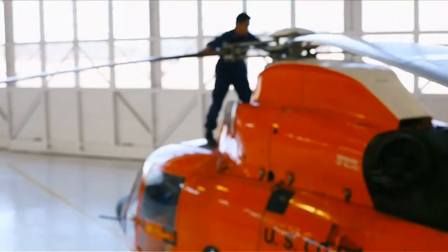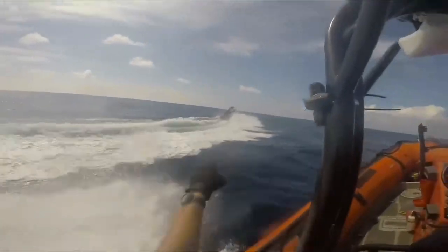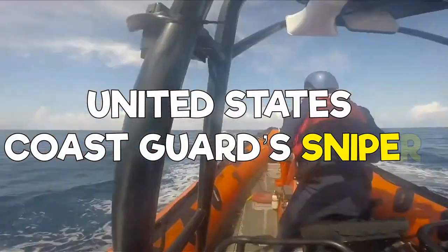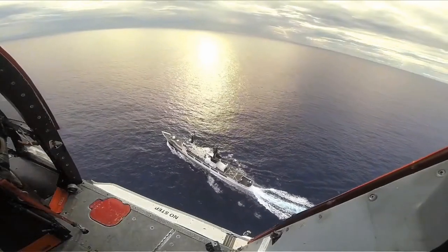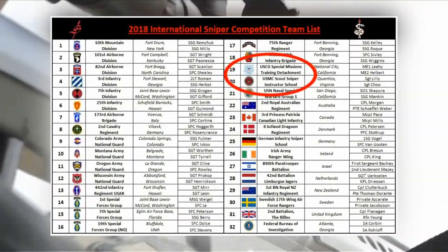What's up everyone, General Discharge here. If this is your first time with us, our voices are disguised so we can give you information on just about anything without being detected. Today's video is going to be discussing the United States Coast Guard's snipers. Yes, you heard that correctly — the Coast Guard has snipers. And in fact, they actually beat the Marine Scout Snipers in the International Sniper Competition in 2018.